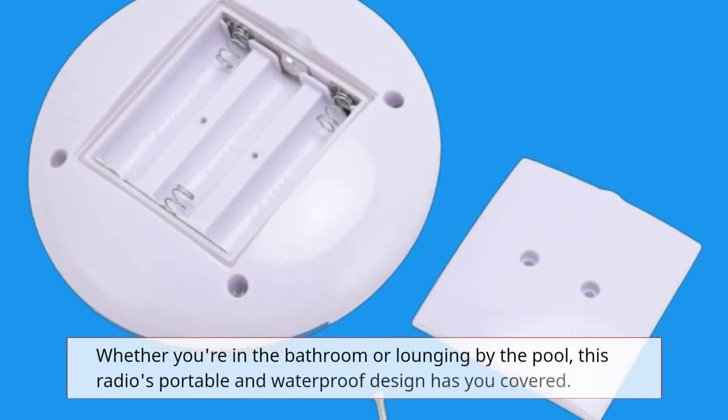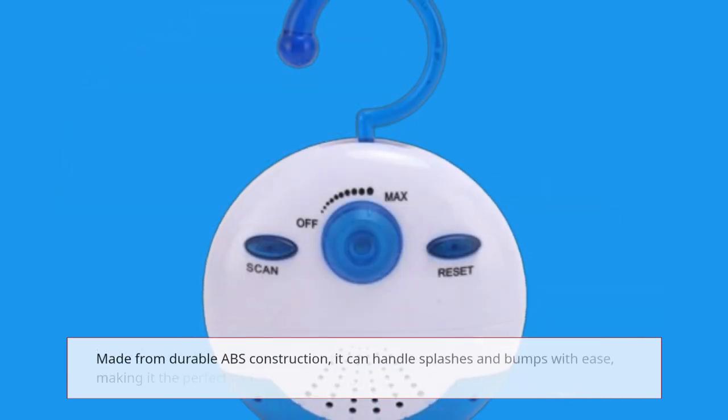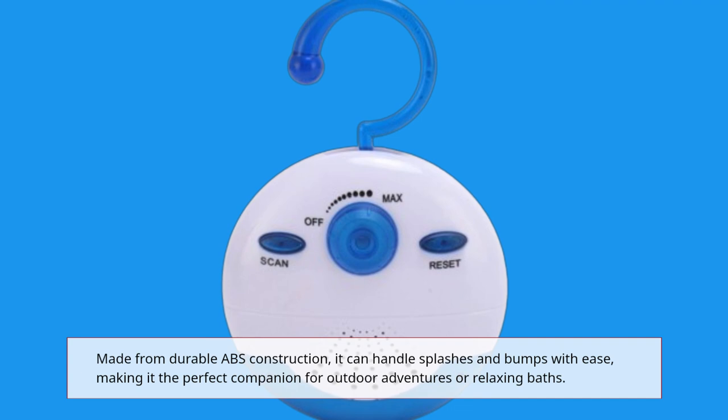Whether you're in the bathroom or lounging by the pool, this radio's portable and waterproof design has you covered. Made from durable ABS construction, it can handle splashes and bumps with ease, making it the perfect companion for outdoor adventures or relaxing baths.